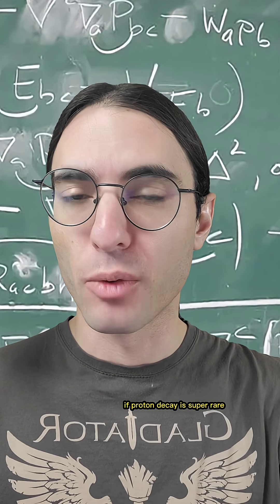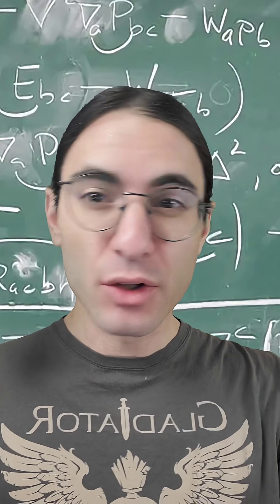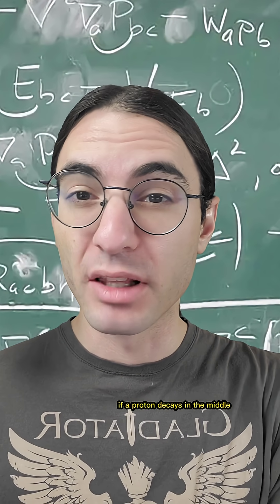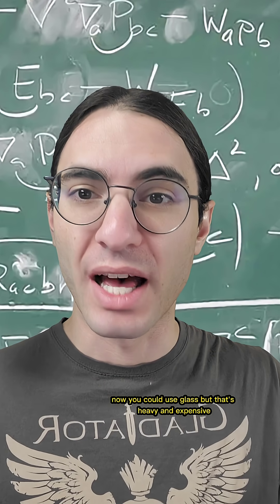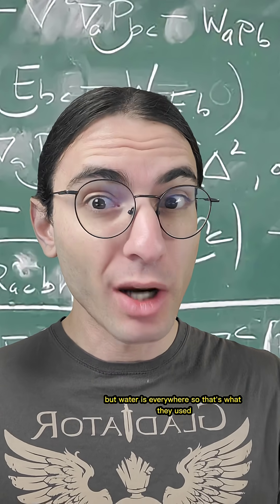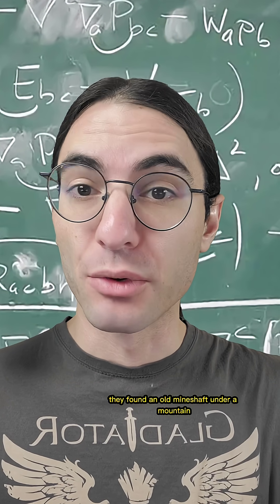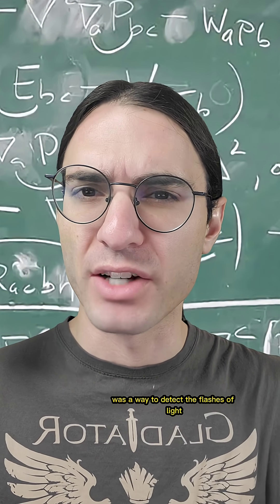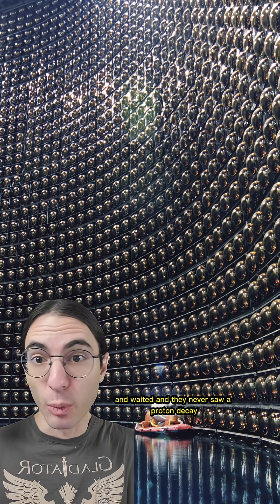If proton decay is super rare, you have a better chance of seeing it happen if you have lots of protons. The trouble is, if you have lots of protons, like in a block of metal, if a proton decays in the middle, you won't be able to see it. So you need lots of protons in something clear. Now, you could use glass, but that's heavy and expensive. But water is everywhere, so that's what they used. They found an old mineshaft under a mountain and built a huge water tank. The only thing else they needed was a way to detect the flashes of light, so they lined the whole thing with thousands of photomultiplier tubes and waited.